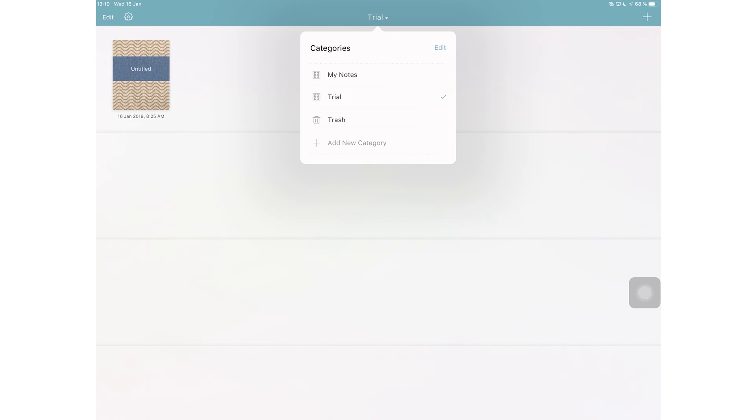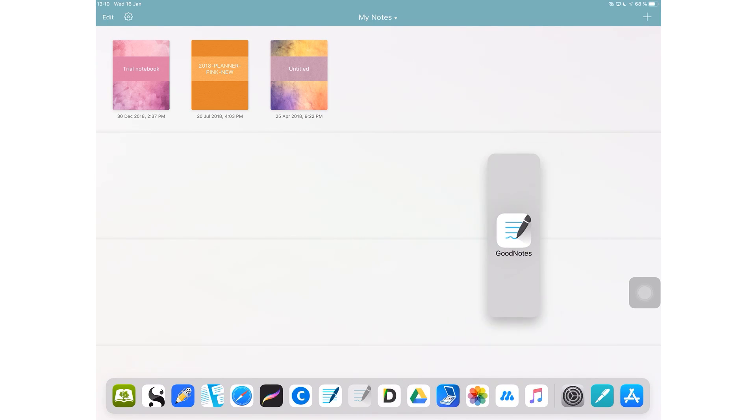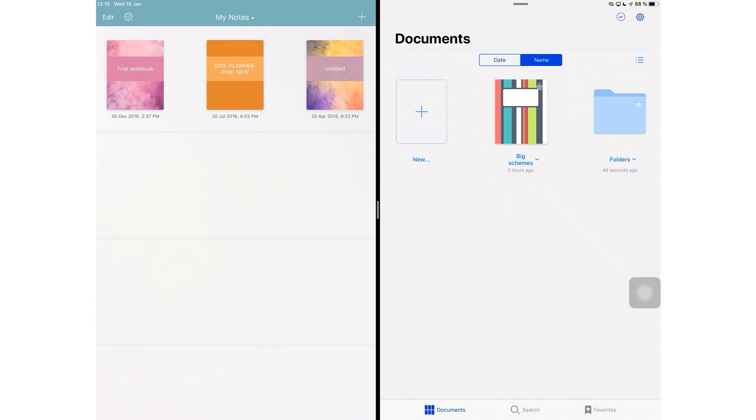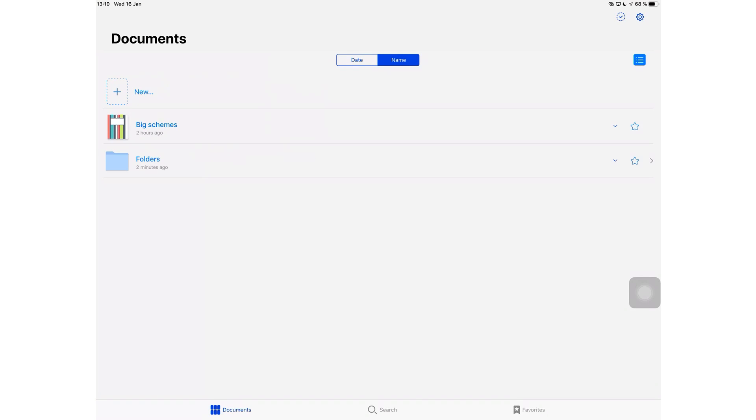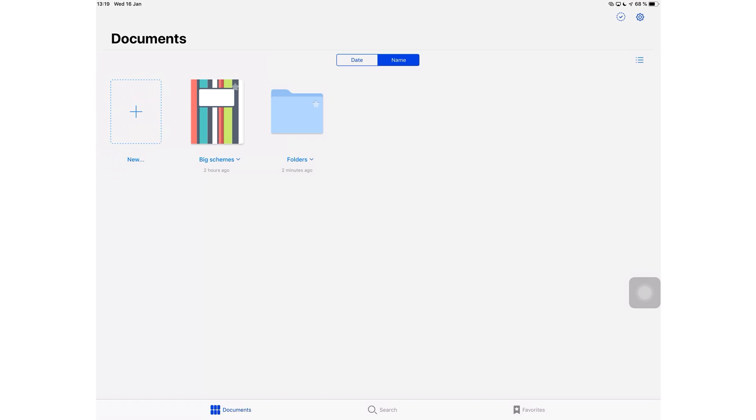I get the feeling that the application looks like Noteshelf 2 — it's just a vibe I'm getting from the application. Anyway, you can also switch between the list view and the thumbnail view, whichever floats your boat. It's good to have options.